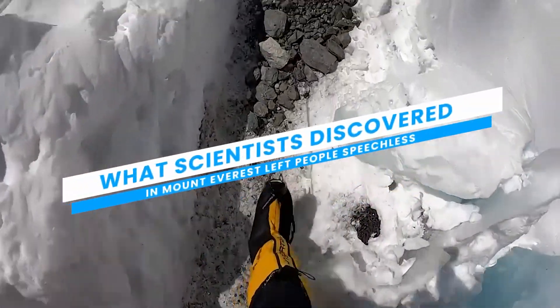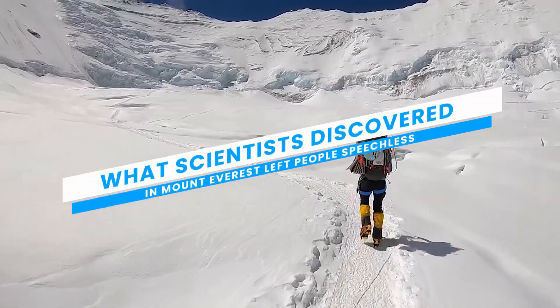What scientists discovered in Mount Everest left people speechless. Let's take a look into it.